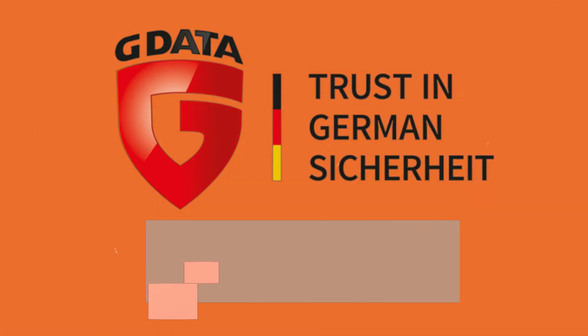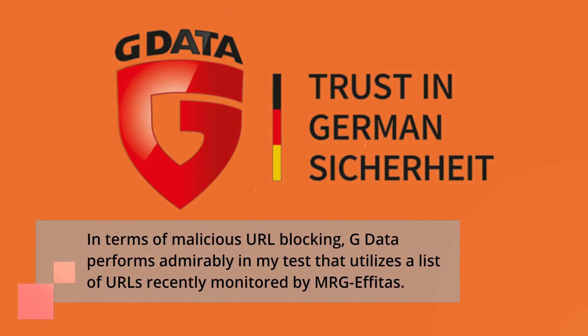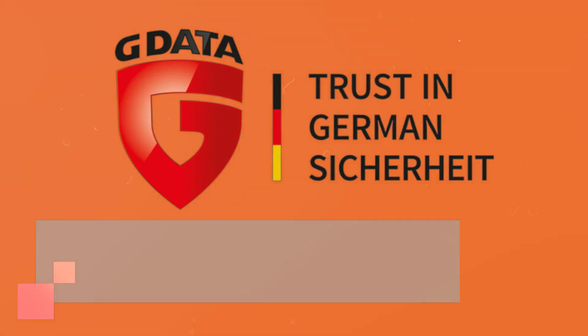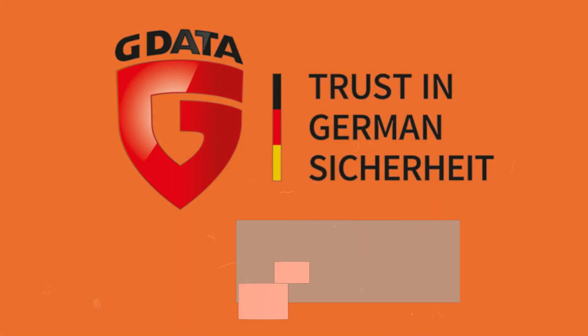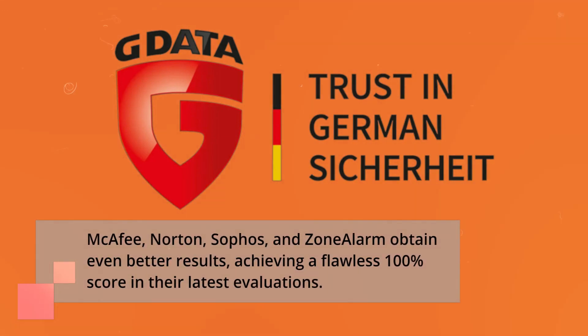In terms of malicious URL blocking, G Data performs admirably in testing that utilizes a list of recently monitored URLs. It successfully blocks 99% of malware download attempts, typically by barring all access to the URL hosting the malware. McAfee, Norton, Sophos, and ZoneAlarm obtain even better results, achieving a flawless 100% score in their latest evaluations.